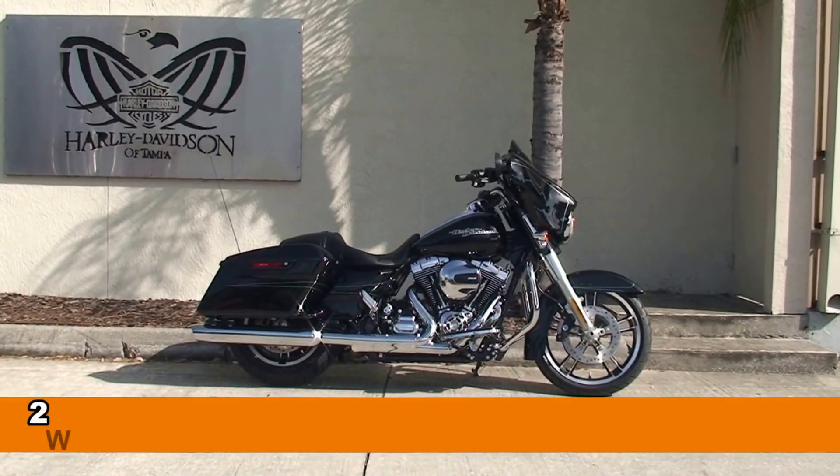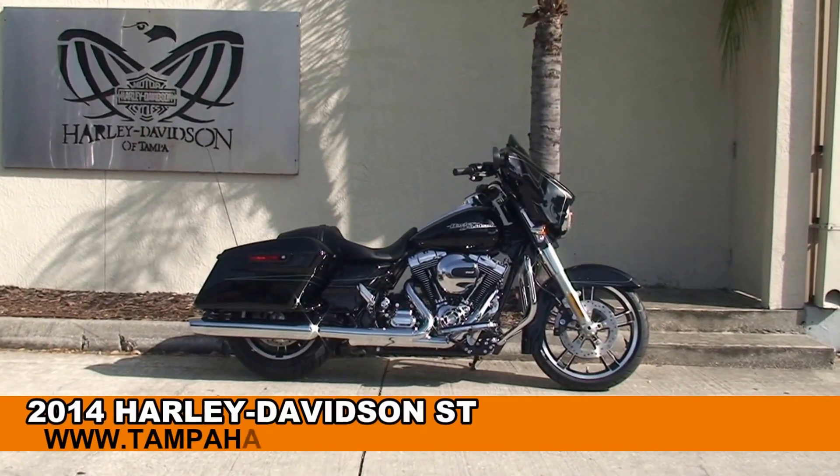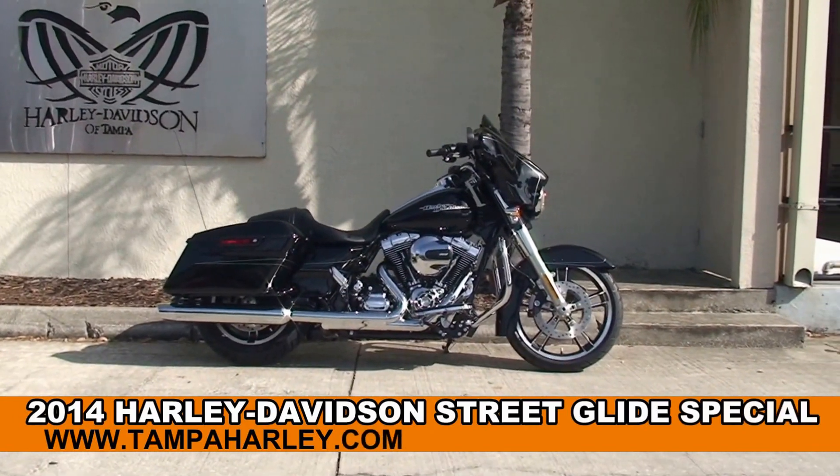Welcome everyone to the world famous Harley-Davidson of Tampa. Today I've got for you a slick brand new 2014 Street Glide Special.